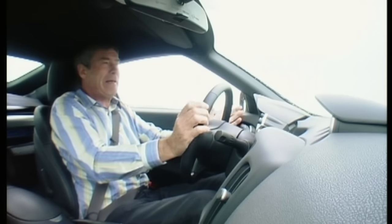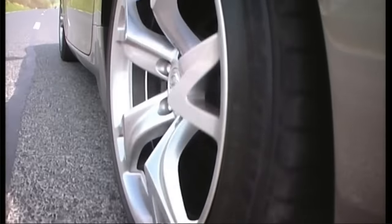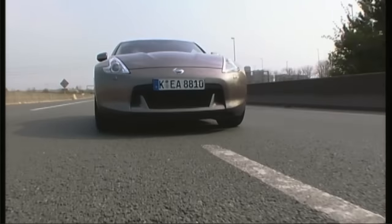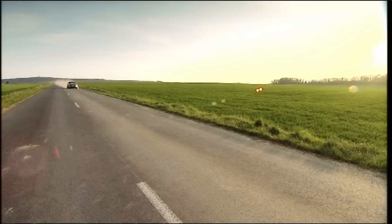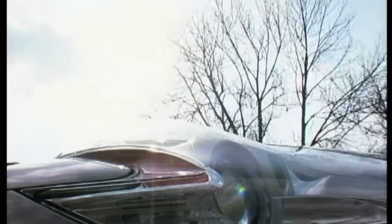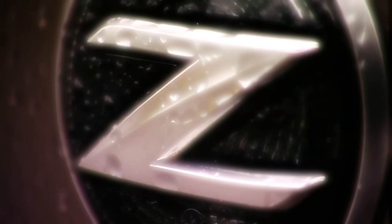Now we can't head towards that sort of speed — because we're on public roads and because this Nissan is now limited to 155 miles an hour. What I can appreciate is the extra bit of power this new 3.7 litre V6 has. It serves up a healthy 326 brake horsepower which gets the car to 62 in just 5.4 seconds. Prices start at just under £27,000, which is £10,000 cheaper than a similarly powered BMW Z4 and £17,000 less than the Porsche Cayman S.